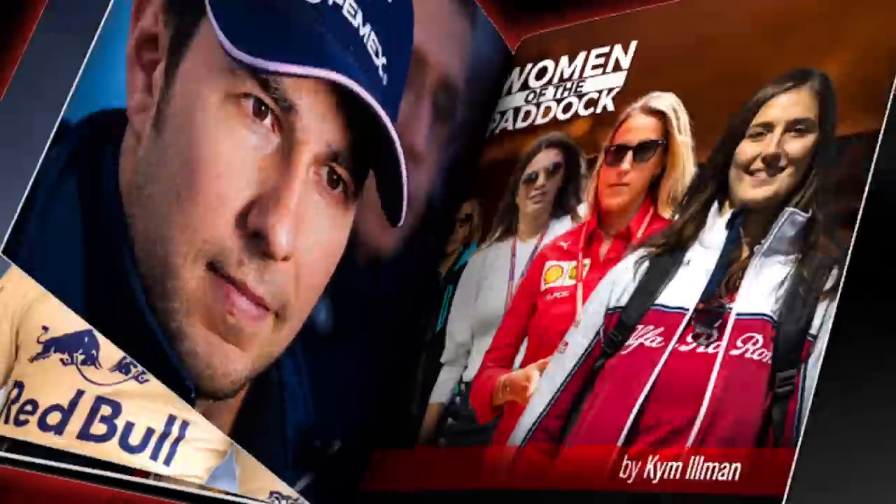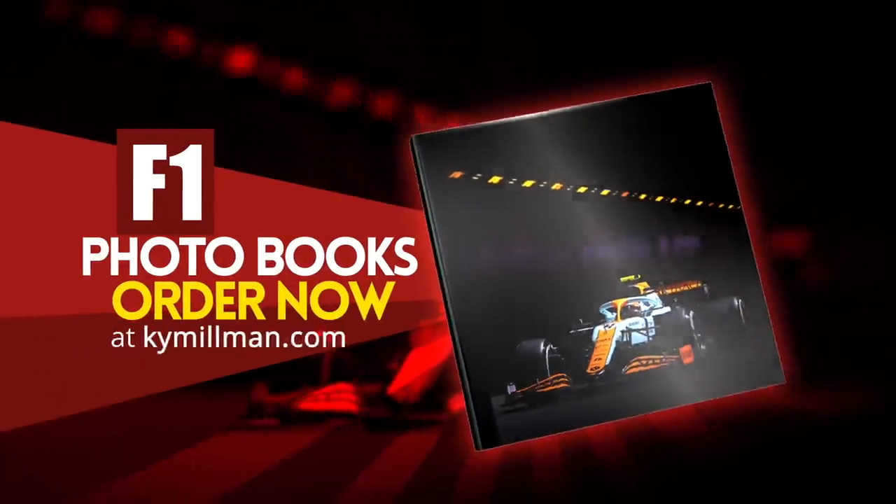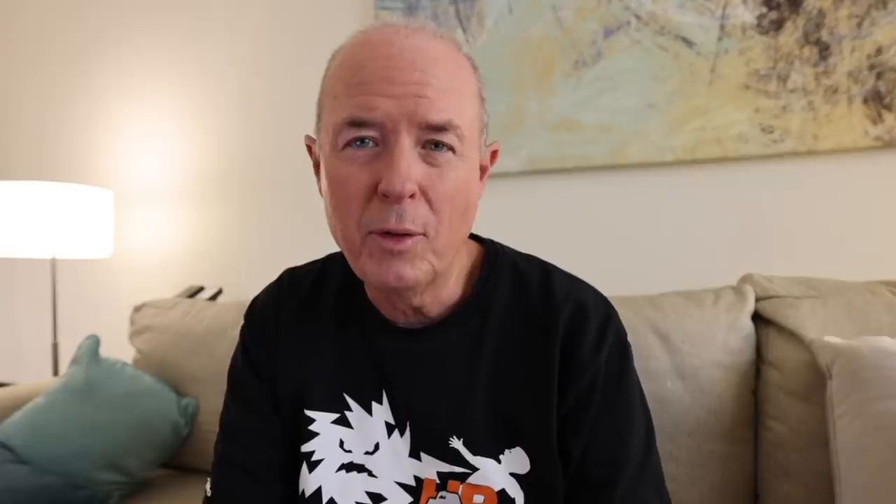So there you have it — what the drivers drove to the Bahrain GP. If you're wondering whether a driver books direct with a car company or a team books direct, typically there is an agent that has a contract with Formula One. They go to each individual city and work with different car providers to make sure the drivers get what they want. When I went to collect my car at the airport, the agent was standing by with a whole lot of pre-filled forms ready to go.